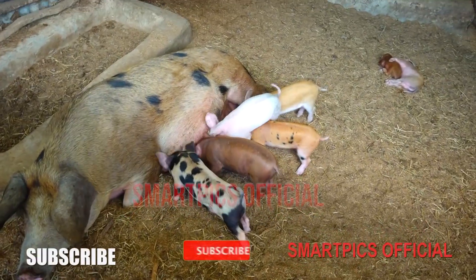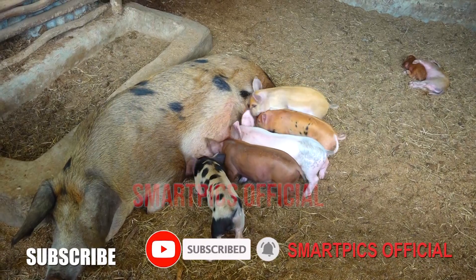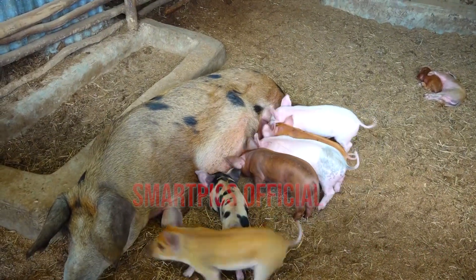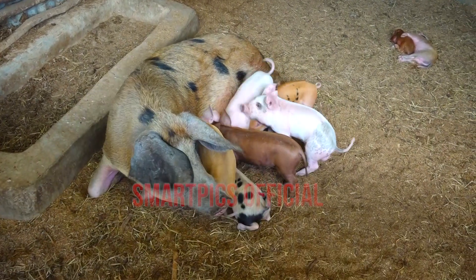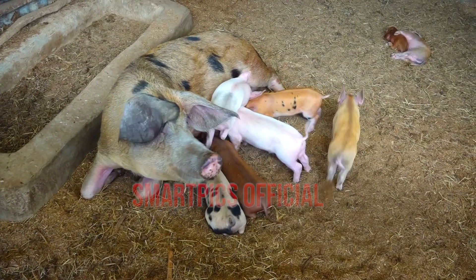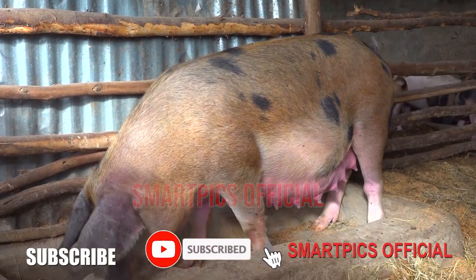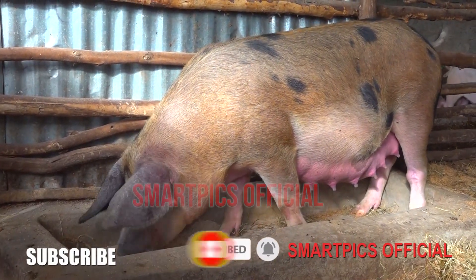In this video I'm going to show you the formulation for the lactating feeds and also the importance of feed and feeding the lactating sow. Kindly view, subscribe, like and share. I also give you all the raw materials needed to mix lactating feeds.